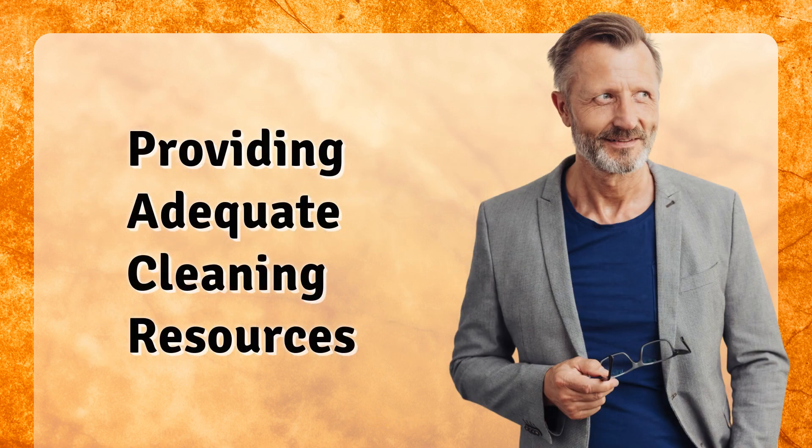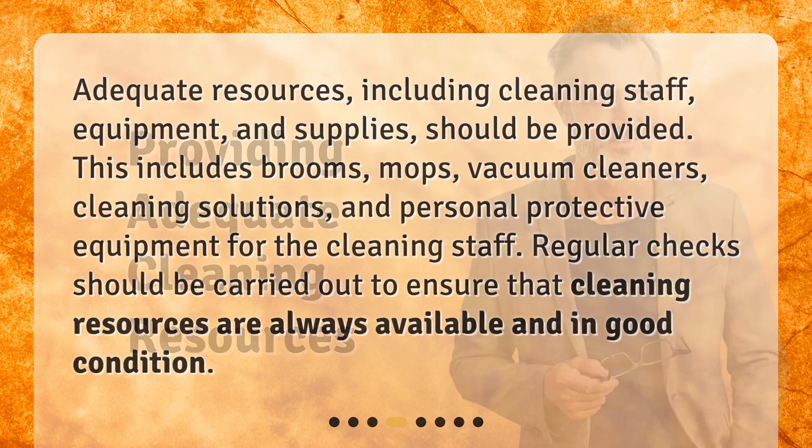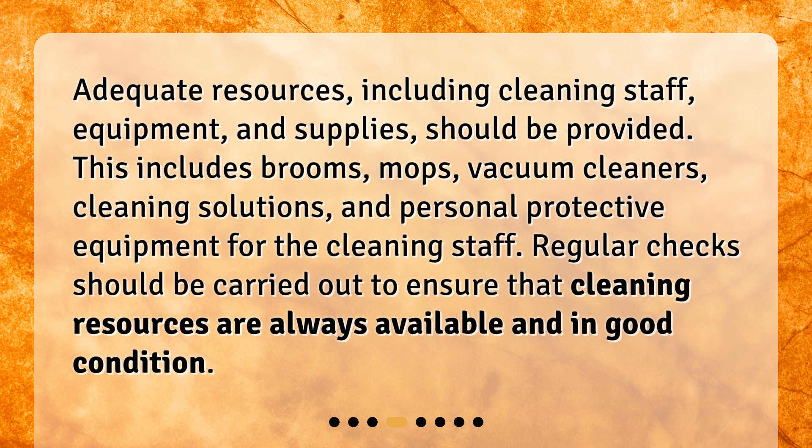Providing adequate cleaning resources. Adequate resources, including cleaning staff, equipment, and supplies, should be provided. This includes brooms, mops, vacuum cleaners, cleaning solutions, and personal protective equipment for the cleaning staff. Regular checks should be carried out to ensure that cleaning resources are always available and in good condition.